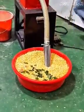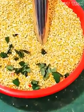Corn kernels are suctioned and ground into fine flour — fast, smooth, and satisfying.